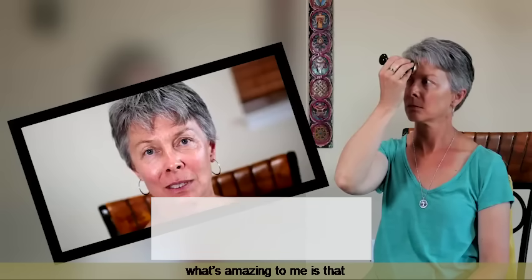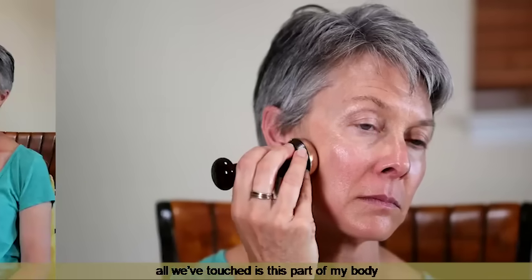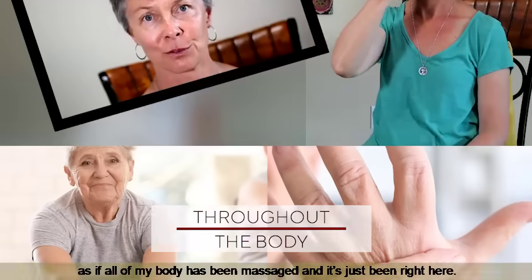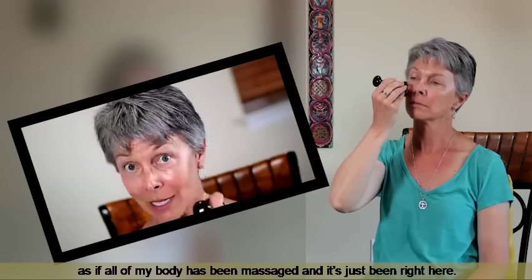What I'm feeling now, what's amazing to me is that all we've touched is this part of my body and I can literally feel it all the way down my arms and down my legs, as if all of my body has been massaged — and it's just been right here.